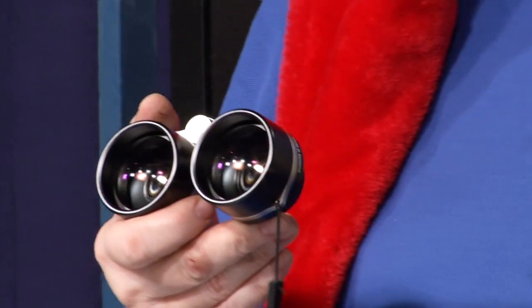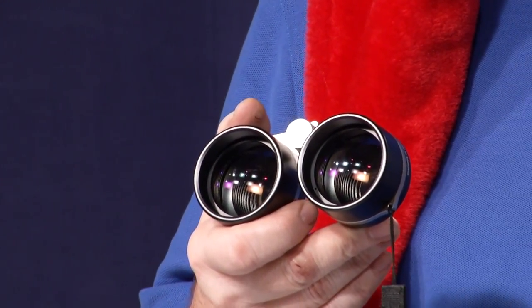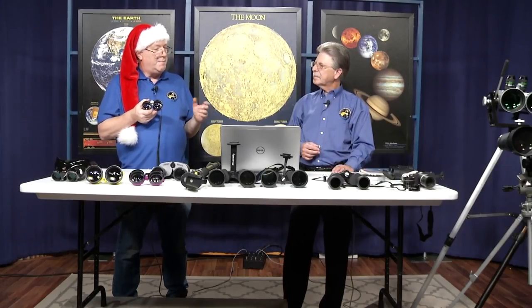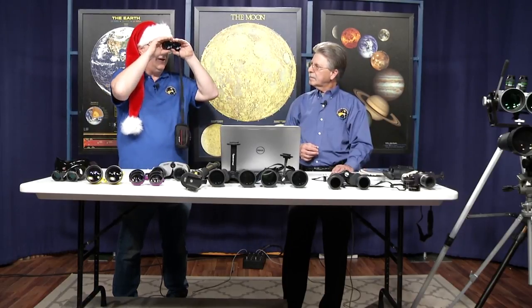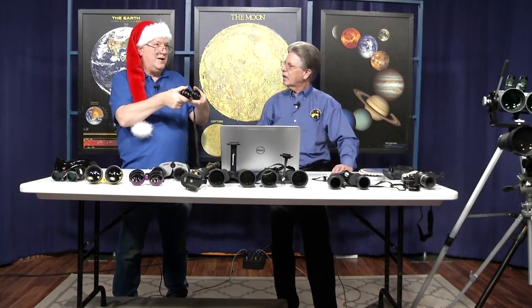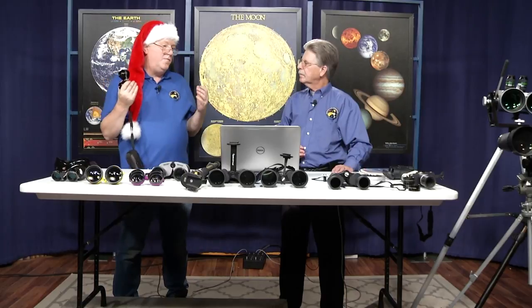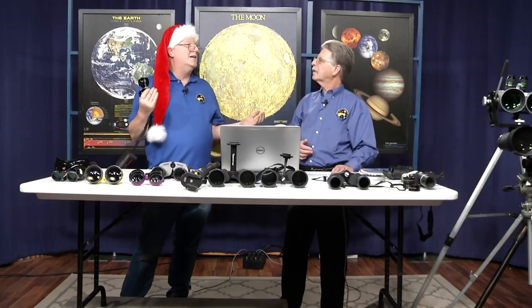The Vixen 2.1x42mm binoculars also have very low eye relief but have larger eyepiece openings. They're easier to use in daytime and for meteor shower viewing when you hold them quickly up to your eye, because eyepiece location is not as critical. I use these and the Kasi ones for meteor showers, though you're missing at least two-thirds of the meteors — but they look a lot better.